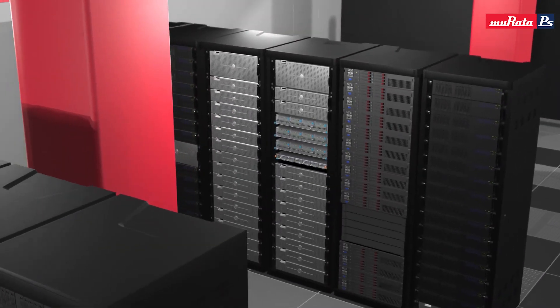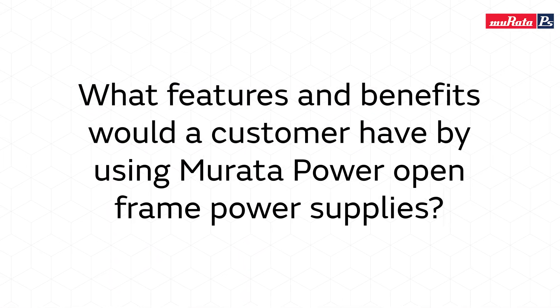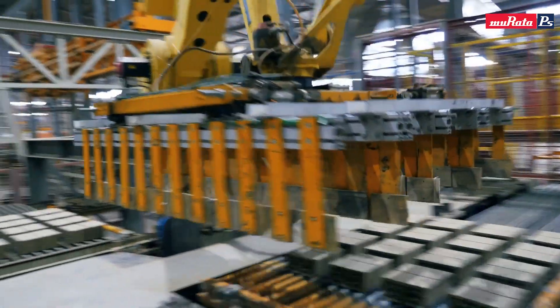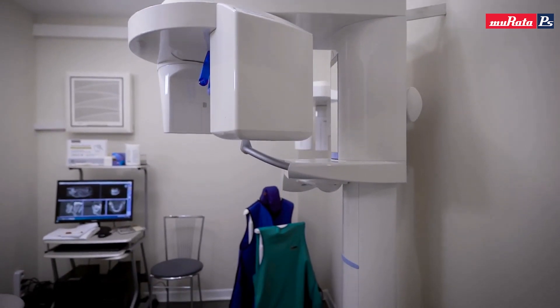Let's move on to our open frame power supplies. Our open frame power supplies have been focused on providing the highest natural convection in the industry. We started at a 3 by 5 inch open frame size at 250 watts and go up to 1000 watts in a 5 by 8 inch. In industrial applications customers may be in a sealed box and can't have airflow, and in medical applications they may not want the audible noise of a fan — so in those applications we deliver best-in-class natural convection performance.